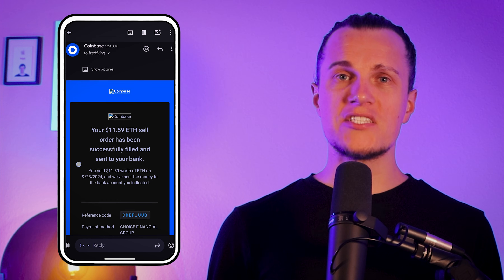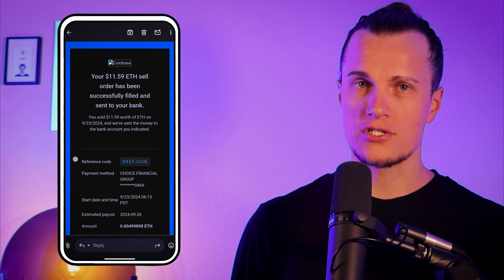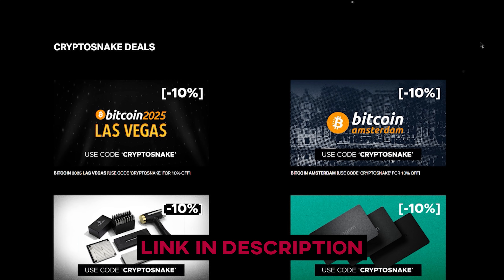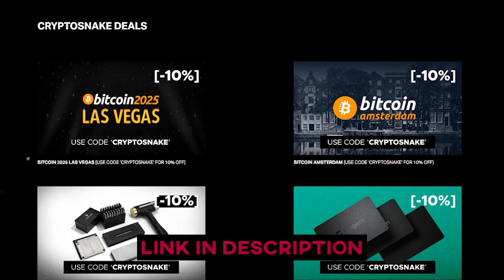Congratulations, you've successfully cashed out your crypto! Coinbase will also send you an email confirmation. I hope you found this tutorial helpful. As always, subscribe to the channel and check out the Crypto Snake deals page for the best discounts and promo codes — link in the description. I'll see you next time.